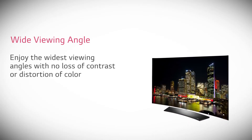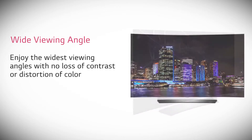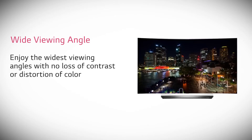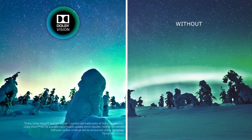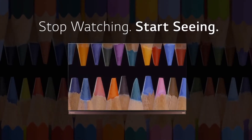OLED TVs can also be enjoyed from a wide viewing angle with more consistent color and contrast. And now that high dynamic range has arrived, we proudly present OLED HDR, which combines standard HDR10 with premium Dolby Vision. That's why we say that this year's LG 4K OLED TVs are high dynamic range done right.